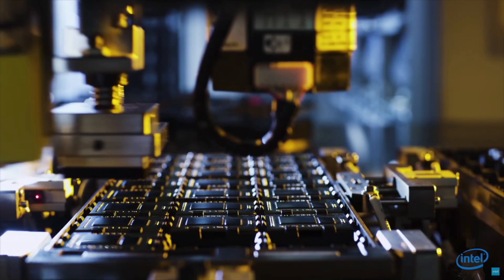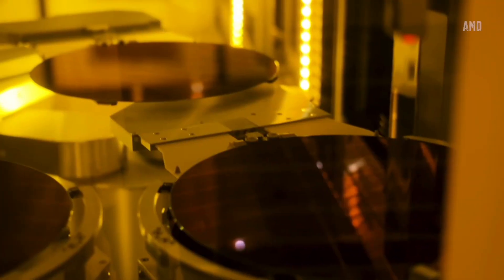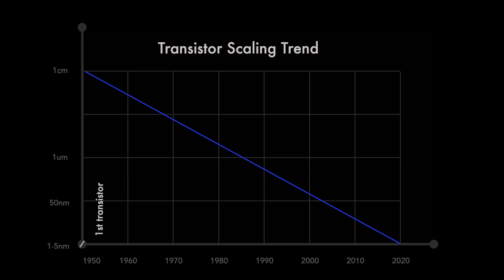For modern processors, technology node is a really big deal. During the last 70 years, we went from one centimeter transistors in the first integrated circuit to two nanometer and one nanometer transistors right now. And this is quite a leap.